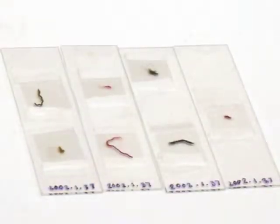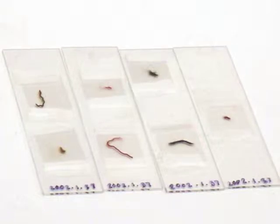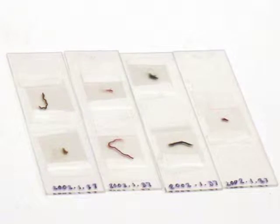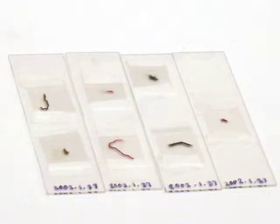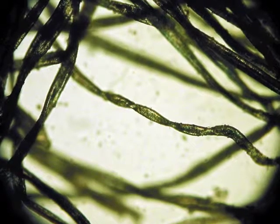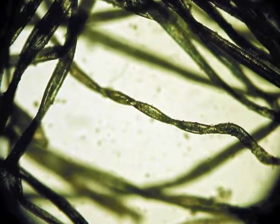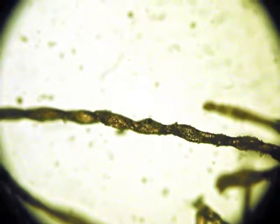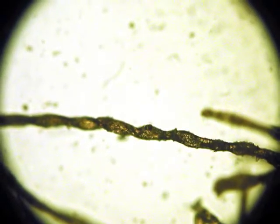Textiles from this period and region are typically woven from cotton and/or camelid fibers. In order to identify the fiber type, we removed tiny samples from the textile and mounted them on glass slides. We used a transmitted light microscope to examine the fiber's morphologies, recognizing the distinct twist that is characteristic of cotton, a plant-derived cellulosic fiber.